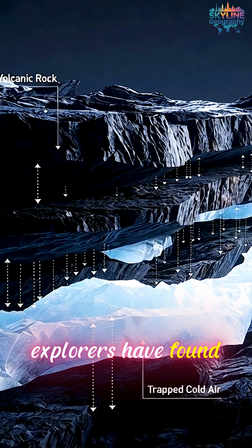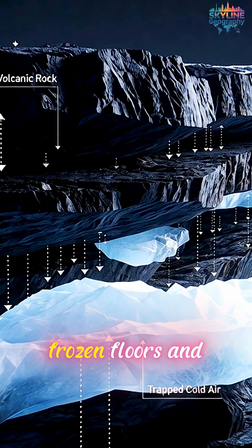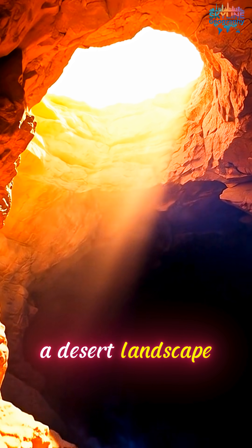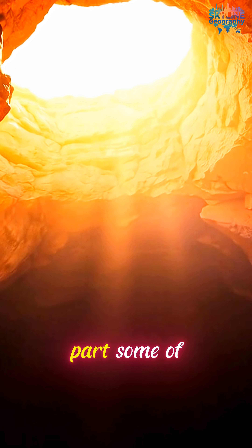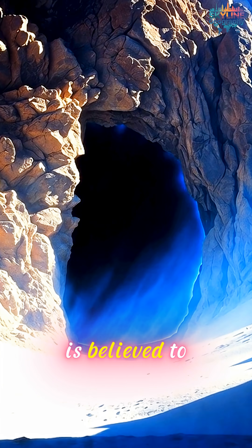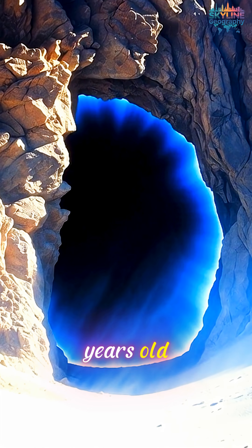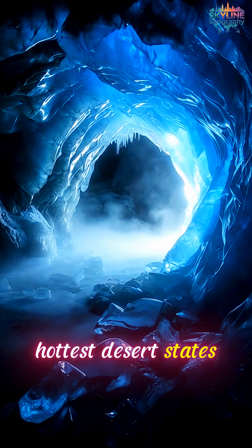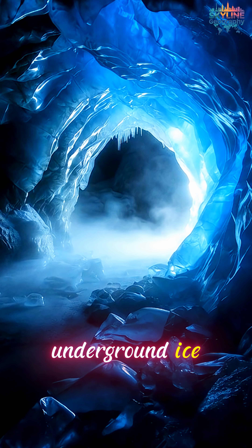Explorers have found giant ice sheets, frozen floors, and icy walls all sitting under a desert landscape. And the wildest part? Some of this ice is believed to be hundreds of years old. So yes, one of America's hottest desert states is secretly hiding underground ice.